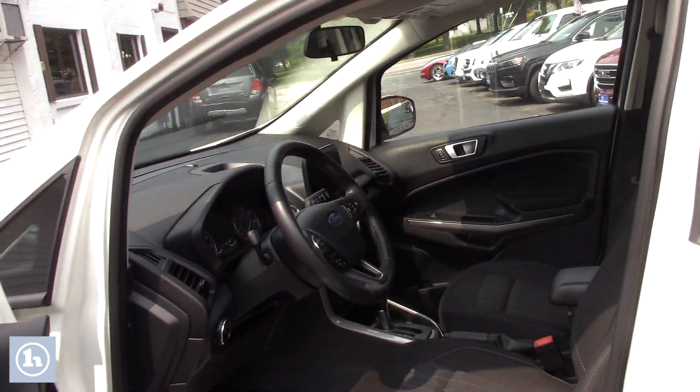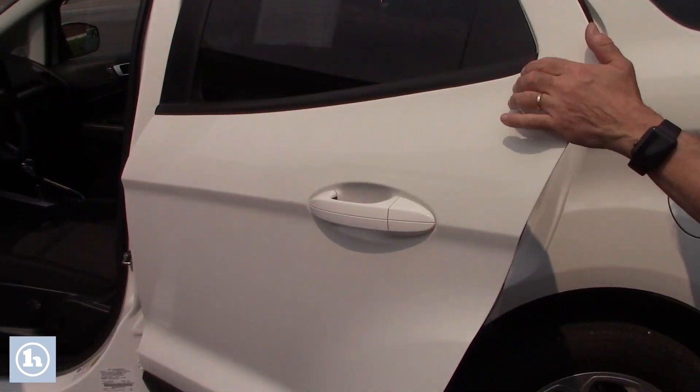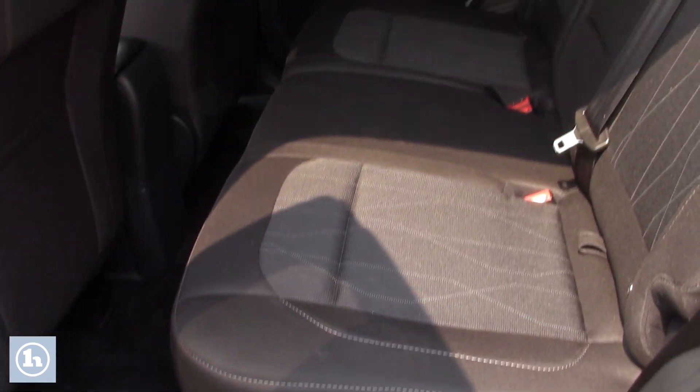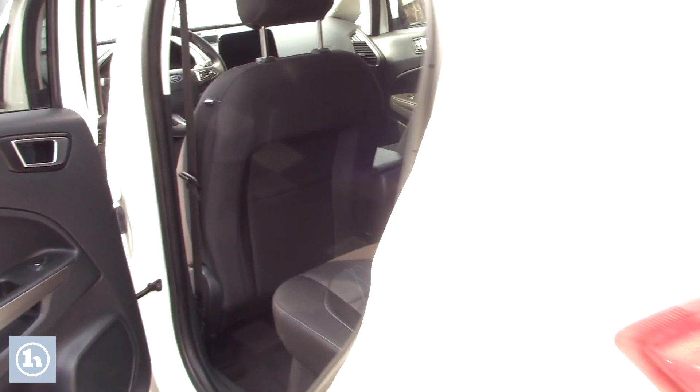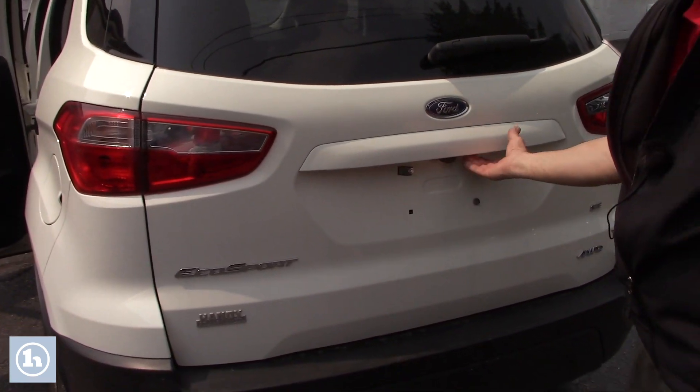Just so you know, there's actually quite a bit of room in here on this EcoSport. This is the four wheel drive, SE model, and does have the backup camera.